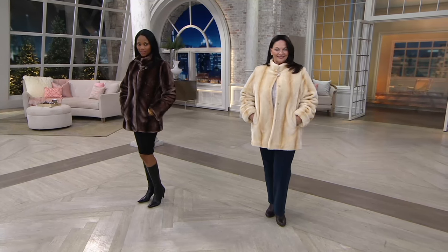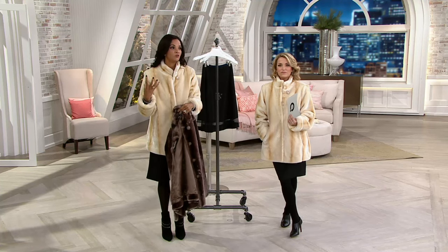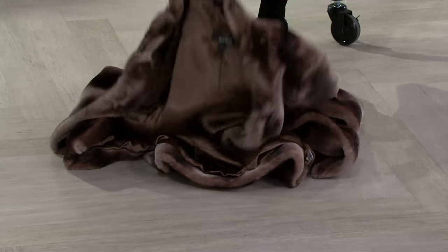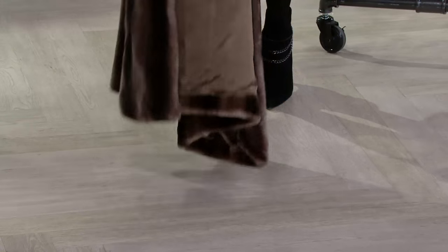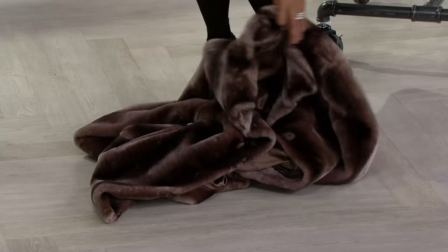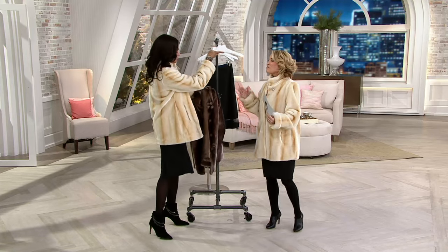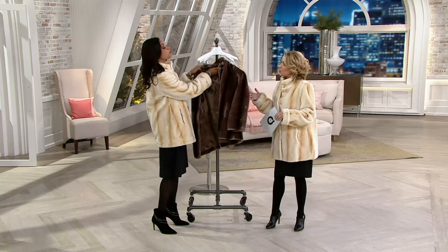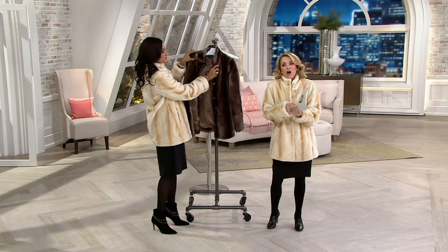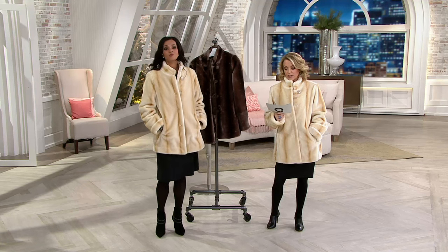One of the things that Dennis always does is show you that this is not that stiff, horrible faux fur that sometimes you find. This puddles — let me show you the way it puddles. Notice if this was that faux fur that was stiff and heavy and uncomfortable, it would not puddle. It puddles so beautifully. The mommy in me is always like, Dennis, don't put that on the floor — but I have to be a good Dennis Basso girl and show you the puddle. Because it moves, it flows, it's soft, it's comfortable, it's not restrictive.